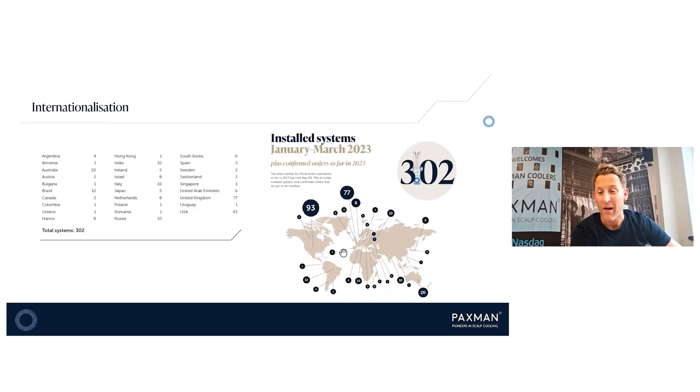Looking at where our sales came from — really a mix across the world. The UK is a very strong market for us, the US continues to be strong, and Japan, Italy, and India are also showing strong delivery and strong opportunities. This was very much our plan in terms of our capital raises in 2021 and 2022, with that real focus on globalisation. Lots more to do, but happy and comfortable with the growth we're seeing.